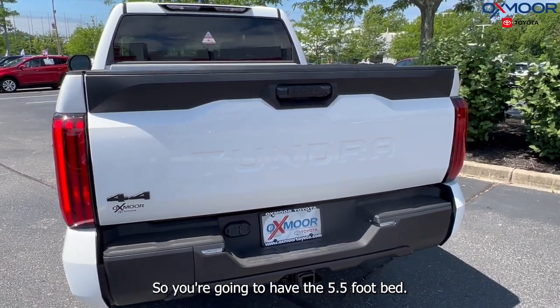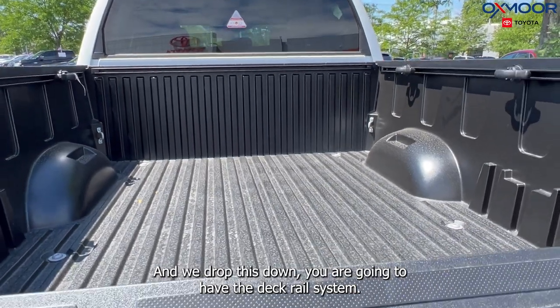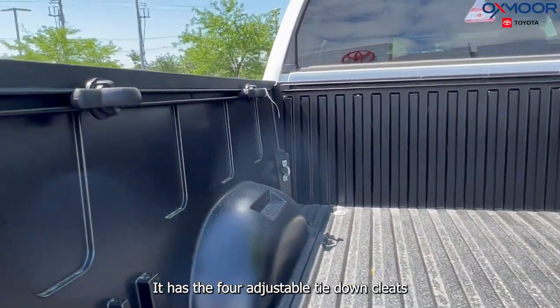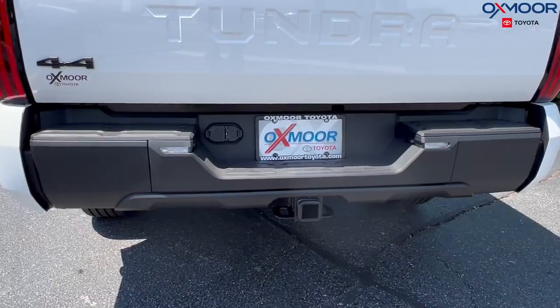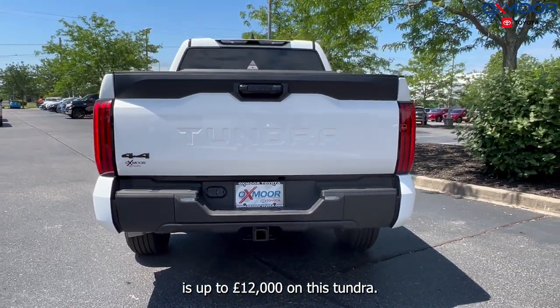You're going to have the 5.5-foot short bed. When we drop this down, you are going to have the deck rail system. It has four adjustable tie-down cleats and fixed cargo bed tie points. The tow capacity is up to 12,000 pounds on this Tundra.